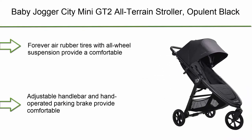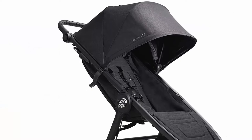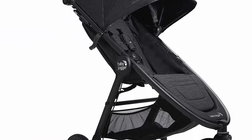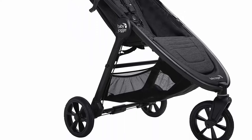Top 4: Baby Jogger City Mini GT2 All-Terrain Stroller, Opulent Black. Forever Air rubber tires with all-wheel suspension provide a comfortable stroll on any terrain. The adjustable handlebar and hand-operated parking brake provide comfortable steering and control, all within arm's reach. Customize your ride for 4 different modes of use.